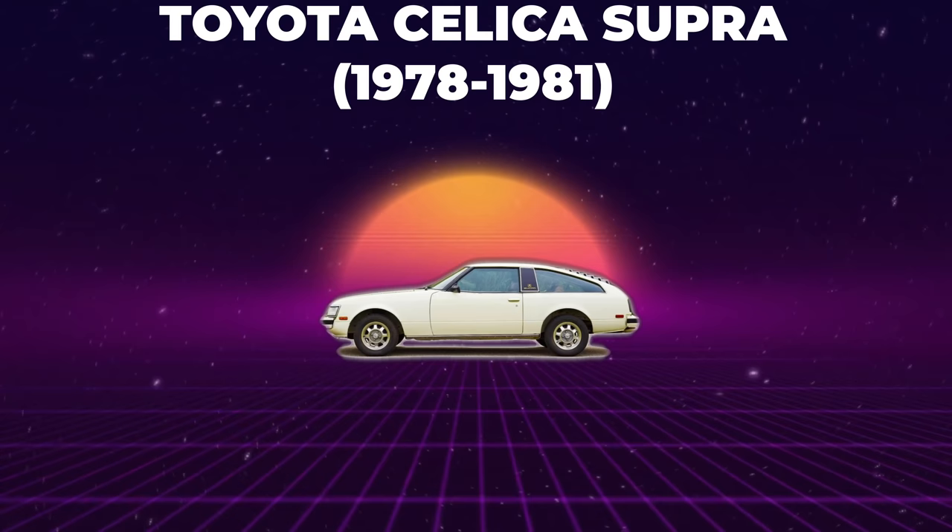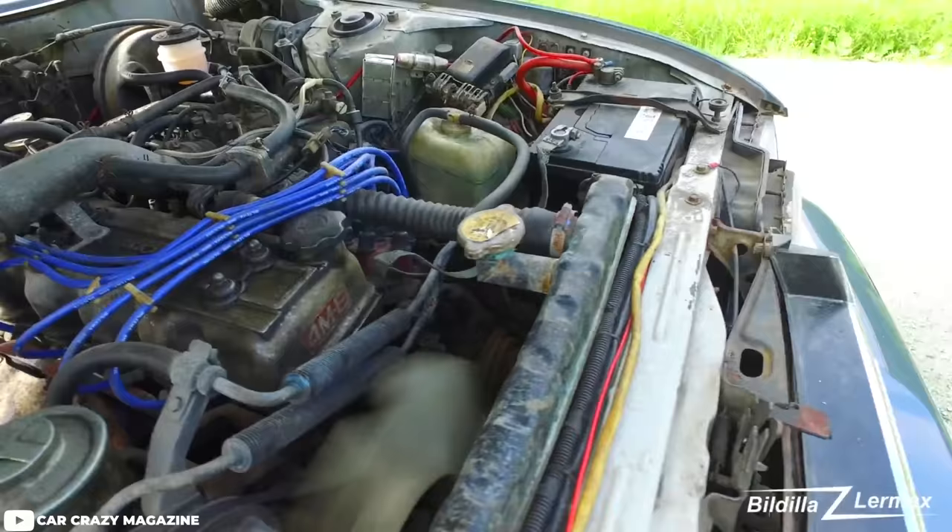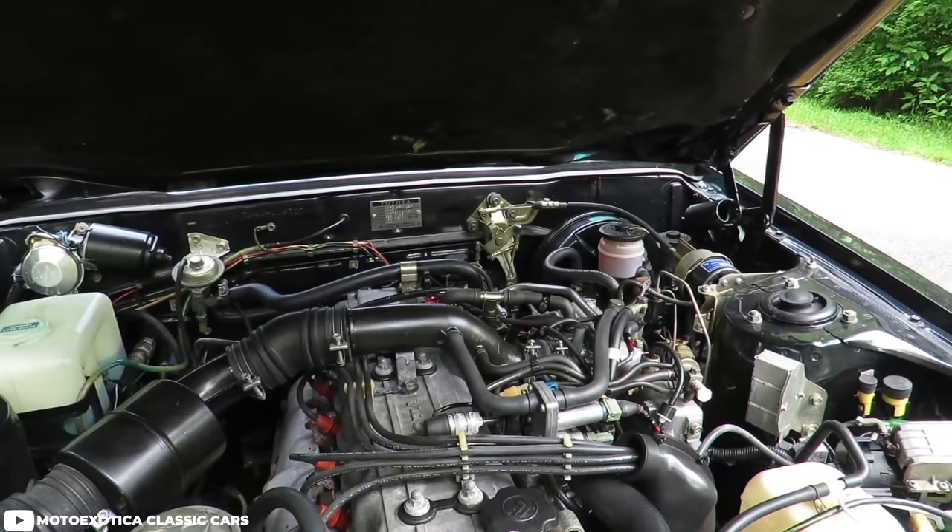Contrary to popular belief, the Supra didn't debut as its own car. The Supra was actually introduced to the world as more of a trim level of the Toyota Celica in 1979, designating the six-cylinder performance variant. The first generation A40 Celica Supra was based on the popular Celica liftback design, but it was both longer and wider than the regular four-cylinder Celica liftback to make room for the larger 2.6 liter inline six, which was the first Toyota-produced engine to be equipped with electronic fuel injection and produced 110 horsepower. The new $9,500 Celica Supra was available with both a manual and automatic transmission and came standard with front and rear independent suspension.